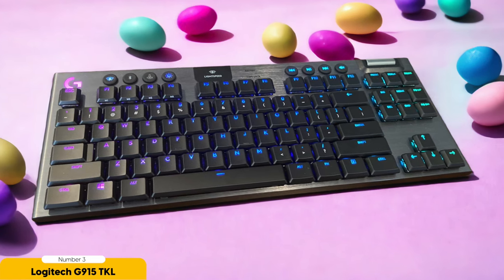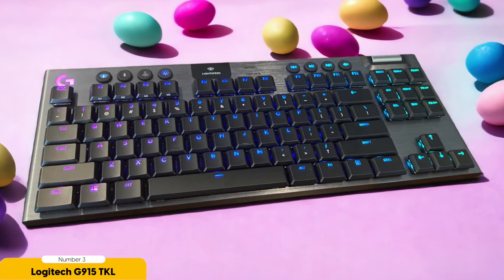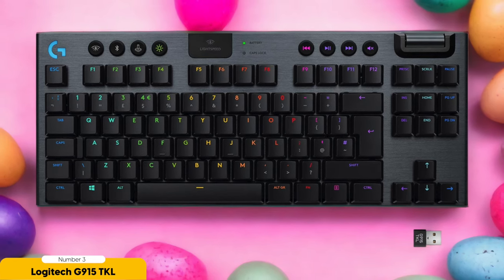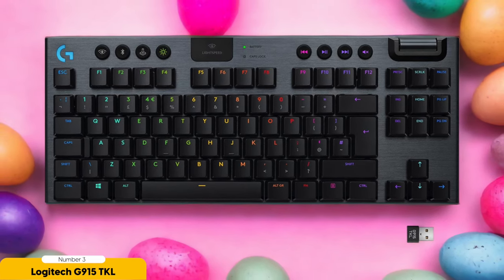And let's not forget about the battery life. With full backlighting, this keyboard will last you up to two days — enough time for an intense gaming marathon or two. Turn off the backlighting and you get a mind-blowing 12 days of battery life. The Logitech G-Hub software lets you personalize your gaming experience even further: create custom macros, adjust lighting effects, and set up profiles for different games. It's like having your own personal gaming assistant.